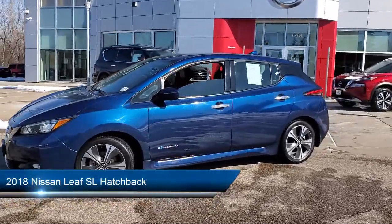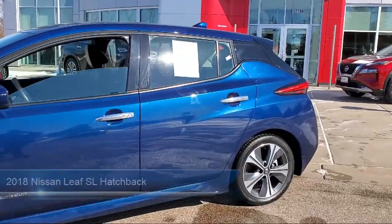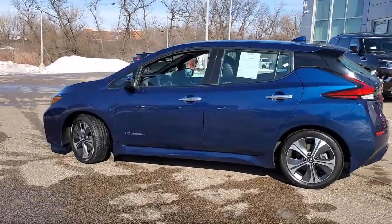It comes equipped with navigation, leather appointed seat trim, fully automatic headlights, heated door mirrors, Sirius XM satellite radio, and keyless entry.